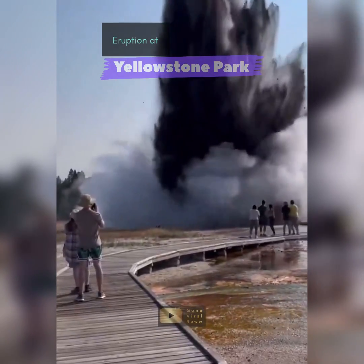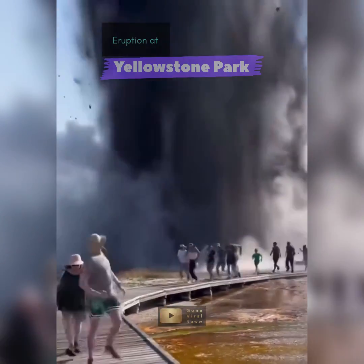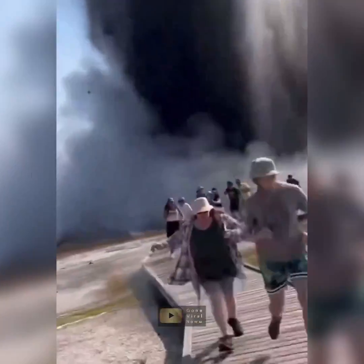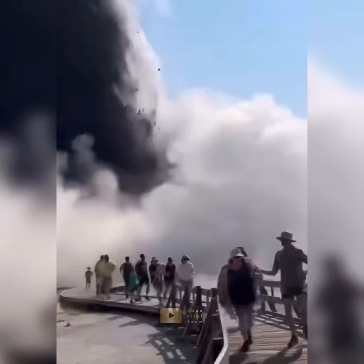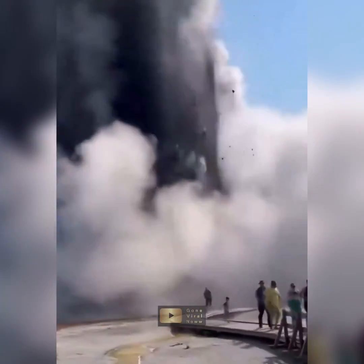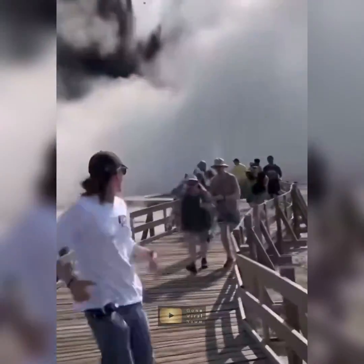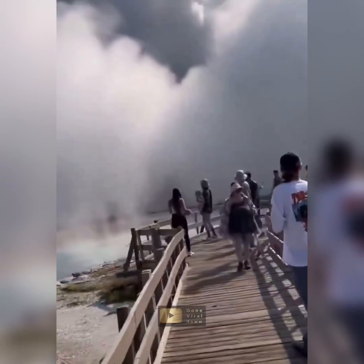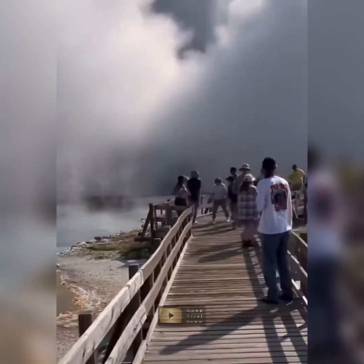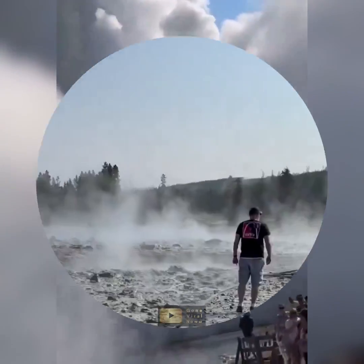The eruption was hydrothermal, not volcanic. Yellowstone sits atop a supervolcano which heats and acidifies underground water reservoirs. These subterranean chambers, under high pressure, can heat water well beyond the boiling point of 100 degrees Celsius (212 Fahrenheit) at sea level, sometimes reaching up to 250 degrees Celsius.